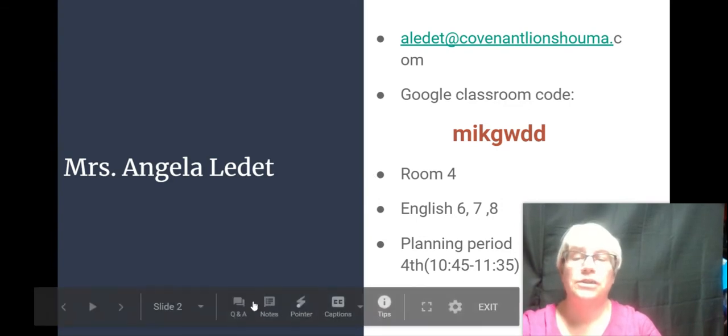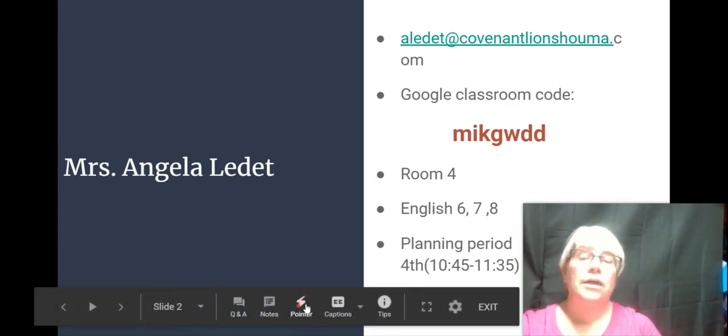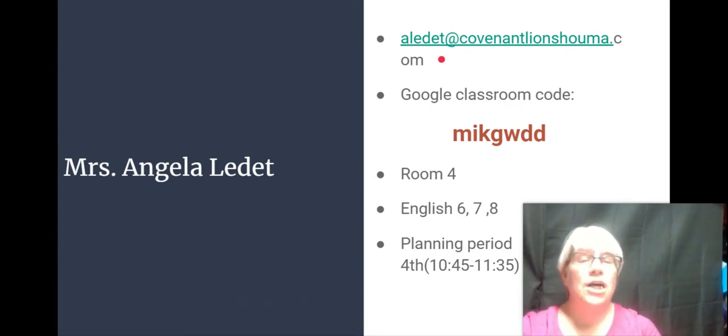This is my email address. If you need to contact me with questions, concerns, or just drop me a note, this is the best way to get a hold of me.